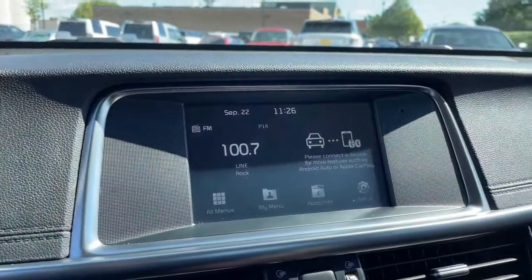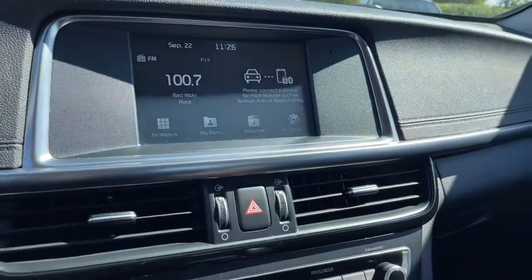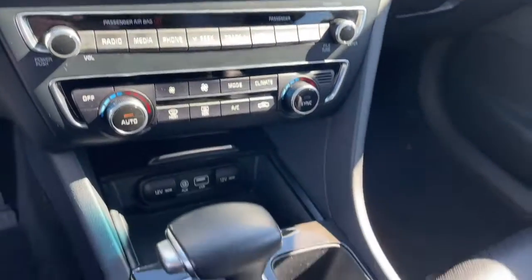Aluminum wheels, heated front seat, electronic stability control, seat memory, and leather steering wheel.